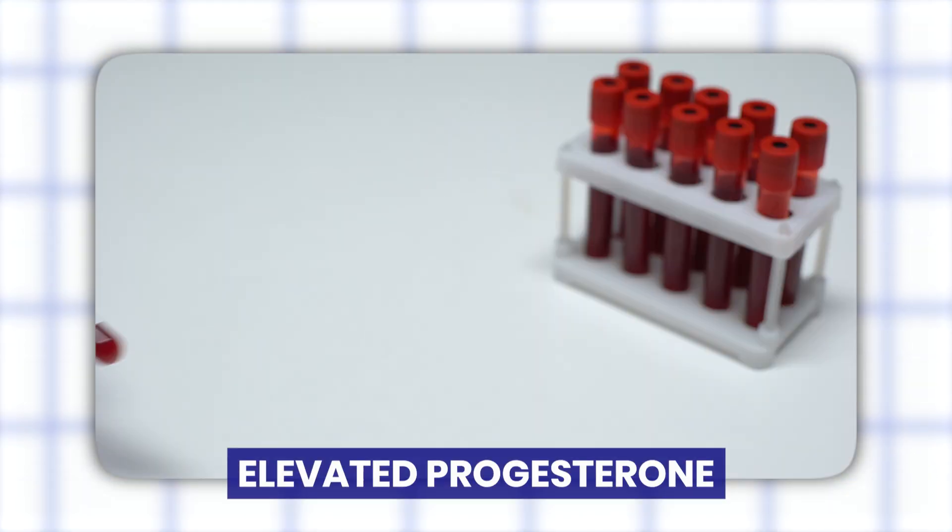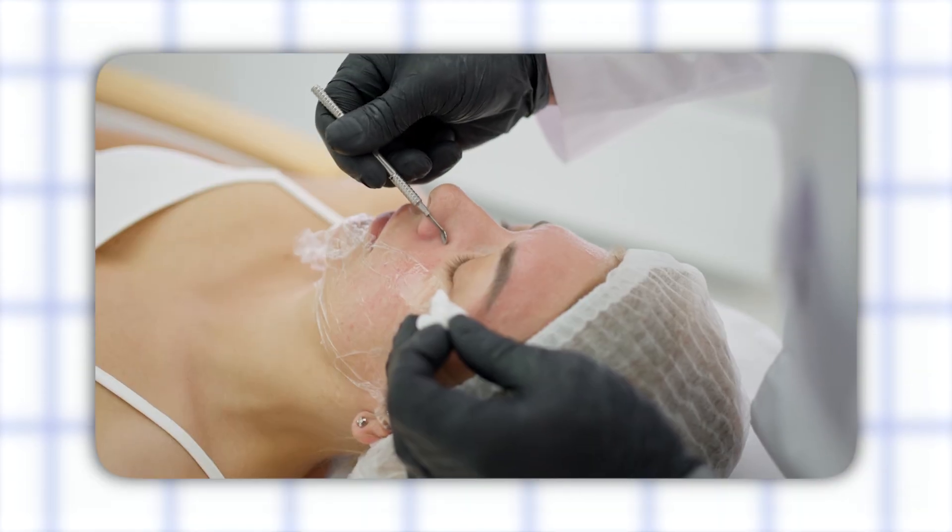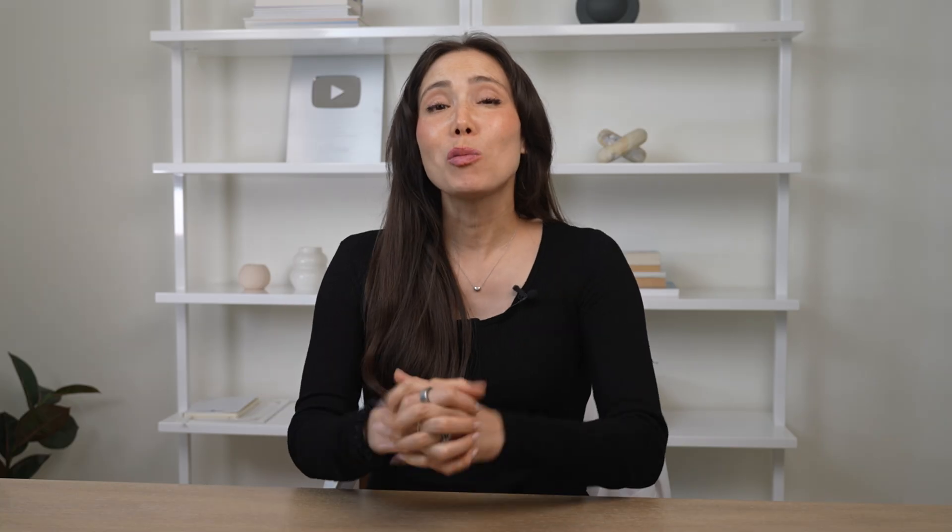And then there's the issue of acne. Elevated progesterone can make your oil glands more hyperactive, clogging pores and triggering breakouts — sometimes worse than anything you experienced as a teenager. A 2021 dermatology review suggested this is partly because progesterone has a swelling effect on the skin's sebaceous glands, creating the perfect storm for inflammation.